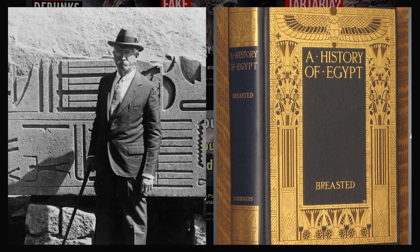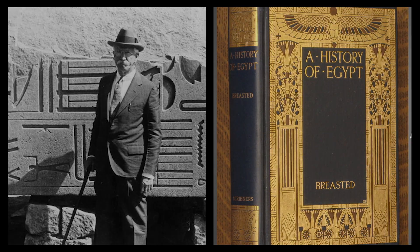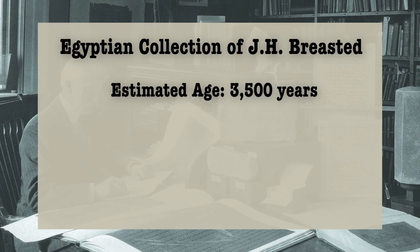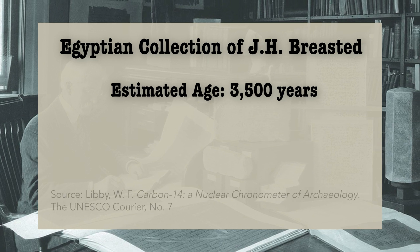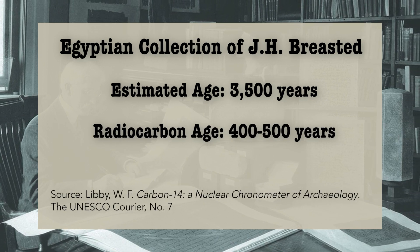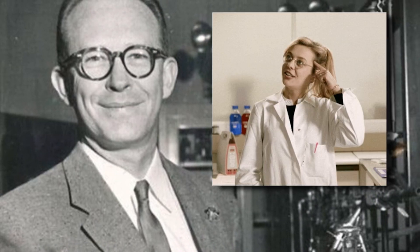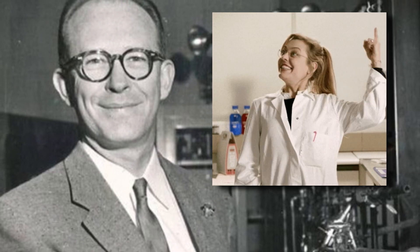One of his initial tests analyzed the Egyptian collection of J.H. Breasted, believed to date back to the 5th dynasty around 2500 BC, and yielded carbon dates in the 1500 to 1600s AD. Libby, firmly convinced of his method's precision, declared these disputed objects as forgeries.